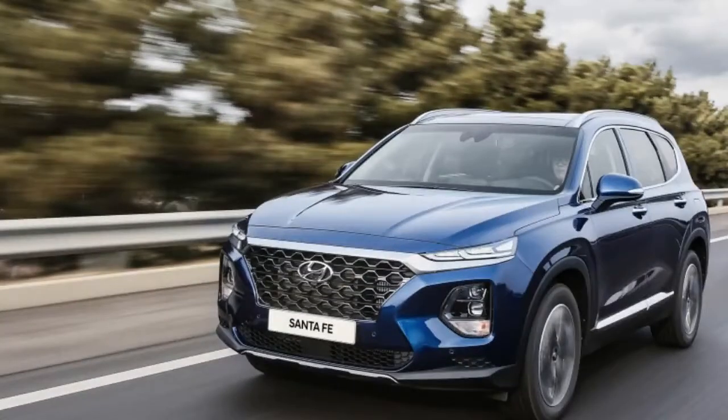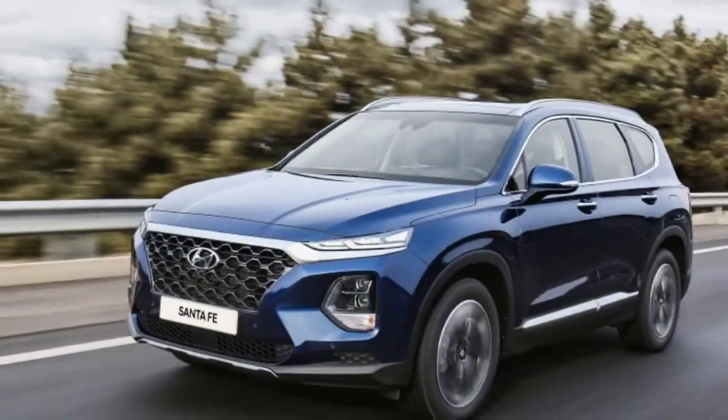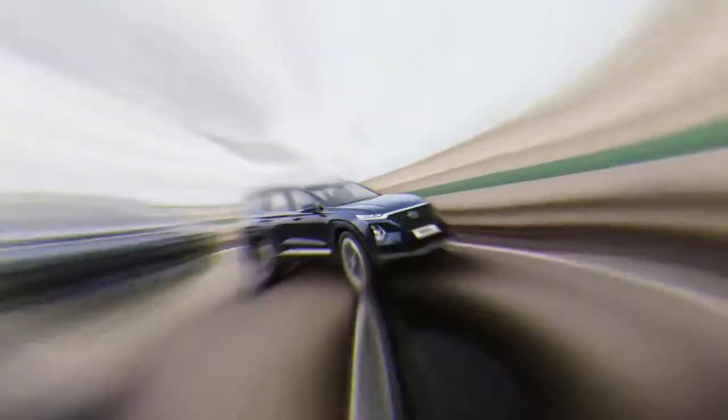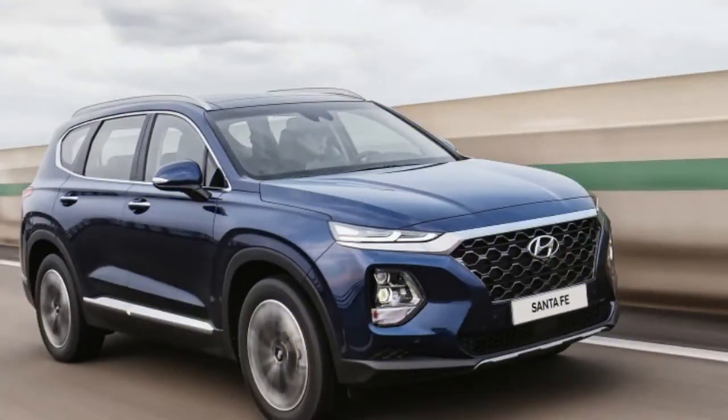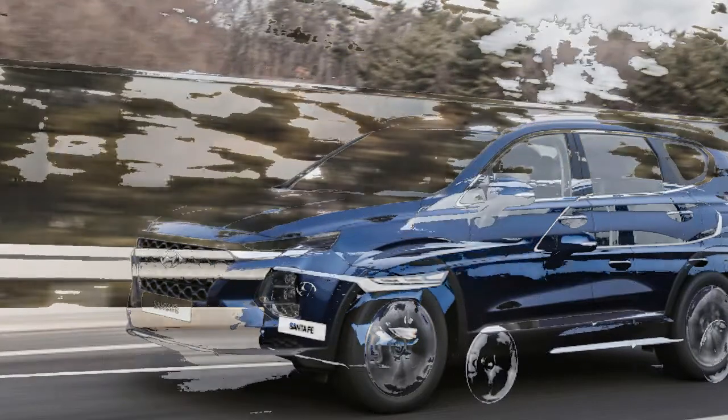Hyundai has uncovered its all-new 2019 Santa Fe. To clarify the Santa Fe nameplate, this new model will replace the current 5-passenger Santa Fe Sport. This new generation features a new design, new technology, and a new diesel engine option. The Hyundai Santa Fe has a new look that comes across as less crossover and more SUV than before.